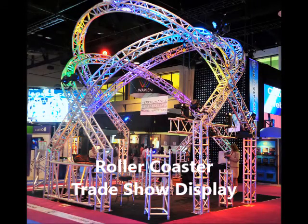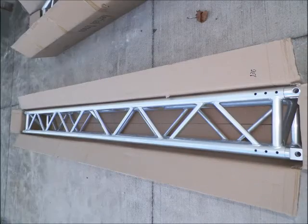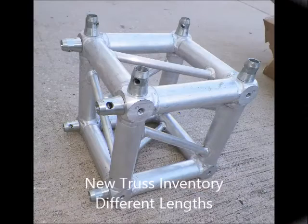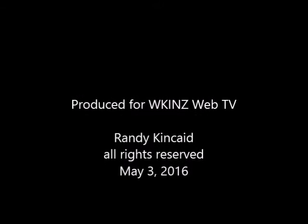Check out this roller coaster trade show display for the auction. This auction also includes a large assortment of truss in popular sizes. You won't want to miss it. Go to our website www.kinkade.com for more details.